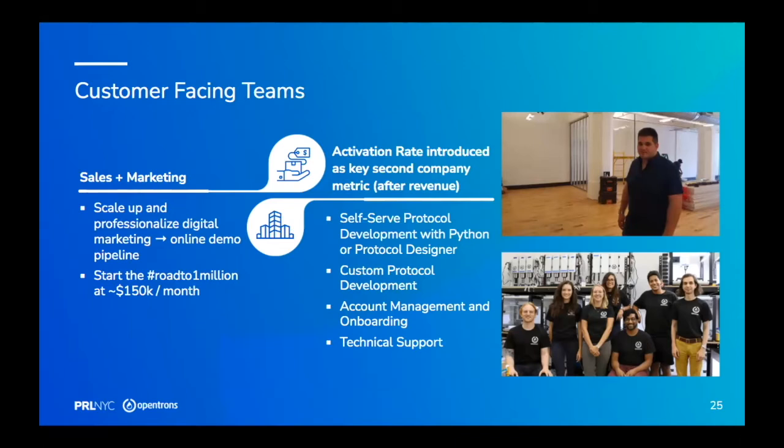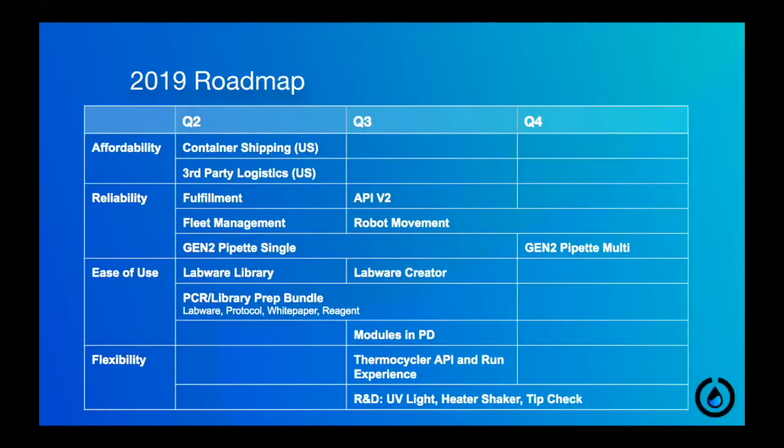We built out our sales and customer-facing machine, moving from the mode of panic — if we don't sell another two robots we won't make payroll — to hitting growth targets. I like to say startups have to earn every top metric besides monthly revenue. Once you have monthly revenue under control, you can add another metric. Ours was activation rate: how fast and how well are people getting their robot to do what they want it to do — a product quality metric, not a sales metric. That's what we started investing in in 2018 when we launched the OT2.